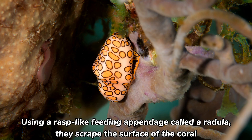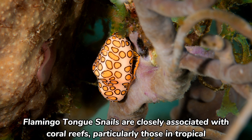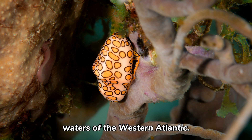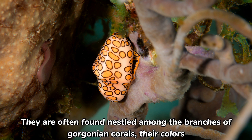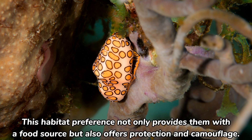Using a rasp-like feeding appendage called a radula, they scrape the surface of the coral to extract polyps, their primary source of nutrition. Flamingo-tongue snails are closely associated with coral reefs, particularly those in tropical waters of the western Atlantic. They are often found nestled among the branches of gorgonian corals, their colors harmonizing with the vivid hues of the coral itself.